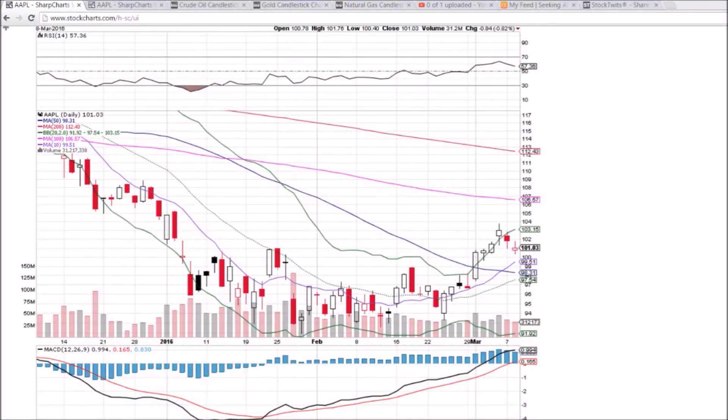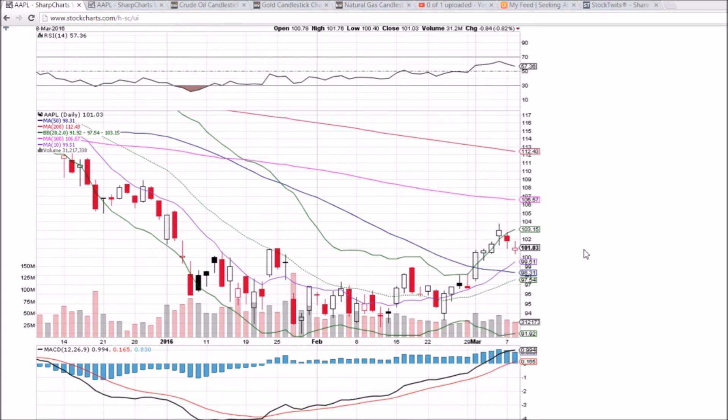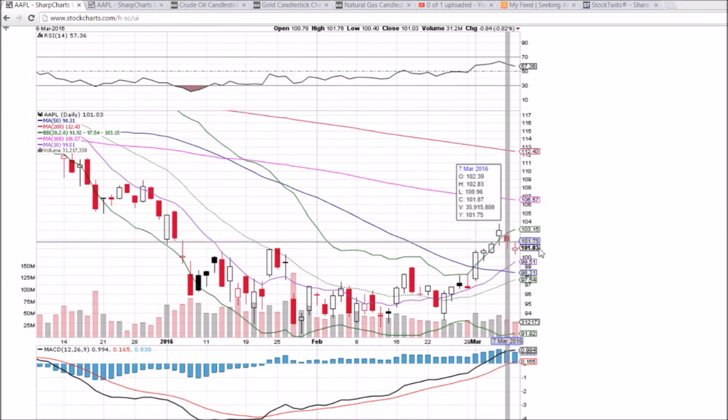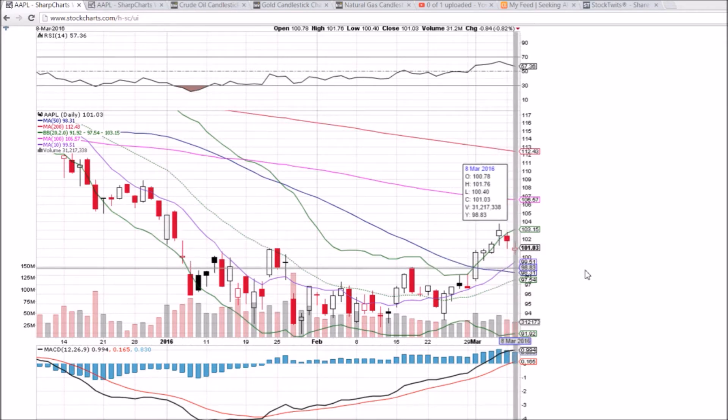Looking at Apple on the daily and weekly time frame, we had further consolidation with decreasing volume — that's a good sign for the bulls. This is just normal healthy consolidation after a strong move to the upside. We're now looking at $100 psychological support. We'll see if we get a break of this lower high, lower low pattern, which may indicate the bulls are ready to step back in.